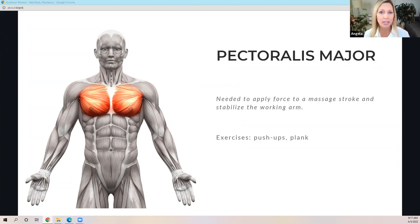The next muscle is the pectoralis major — and pec minor too, they work together. This muscle is important for applying force to a massage stroke and stabilizing our working arm. As force is applied, especially during deep tissue work or compression, an isometric contraction occurs and continues throughout that stroke. The pec major is contracting to hold the working arm in place, so weakness of this muscle will lead to breakdown around our shoulder joint. A beneficial exercise would be pushups, with all variations from beginners to advanced, and the plank.